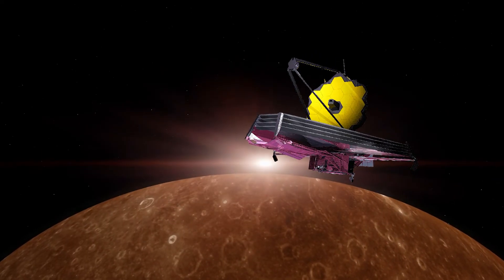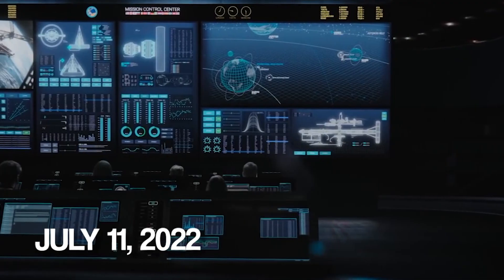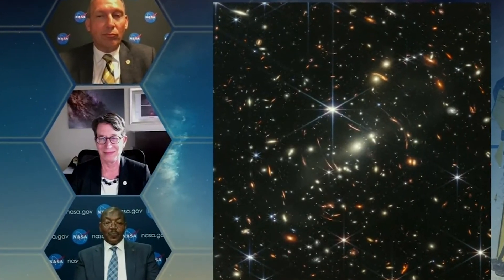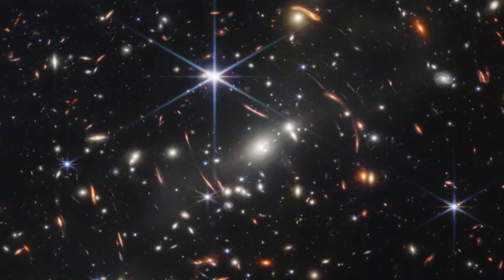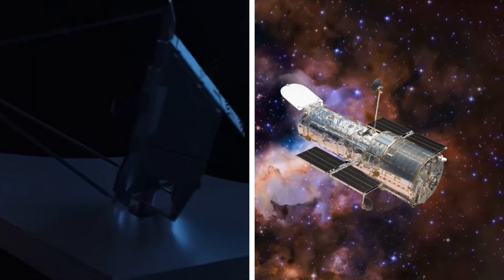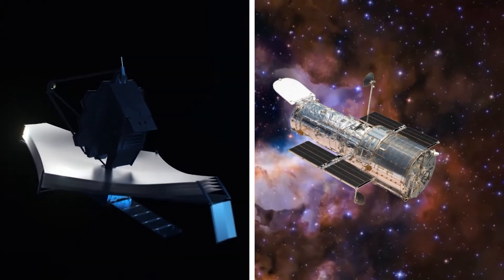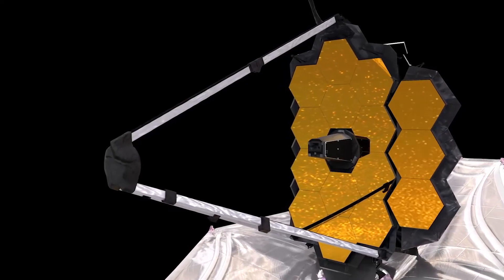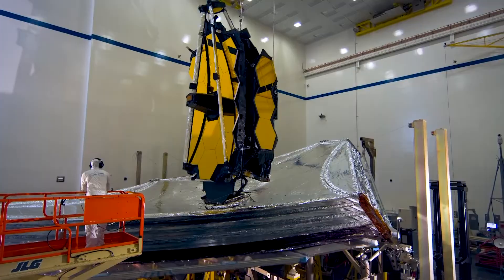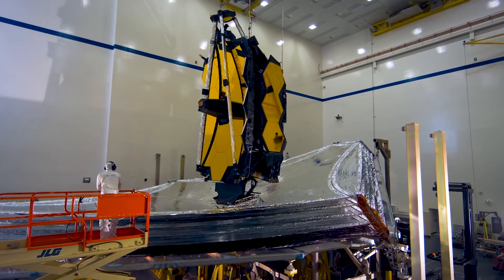On July 11, 2022, the James Webb Space Telescope released its first significant image, revolutionizing astronomy. Views of the same cosmic targets from Hubble and Webb show how far we've come. The developments in space telescope technology since Hubble's launch more than three decades ago are represented by Webb. However, Webb is not here to compete with Hubble — it's here to adopt a fresh perspective on the cosmos.